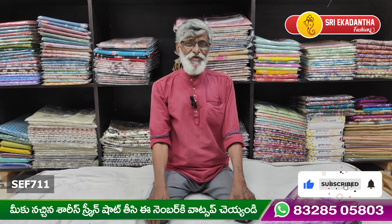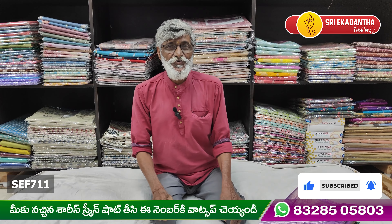Hi viewers! Welcome to Sri Ekadantha Fashion. Today, we are in the first branch.